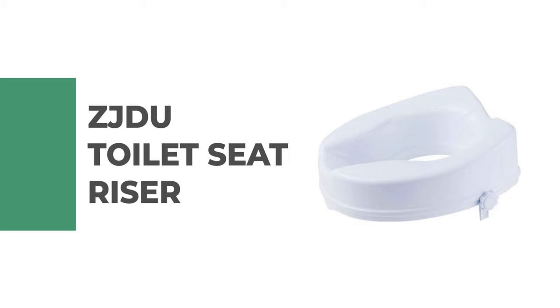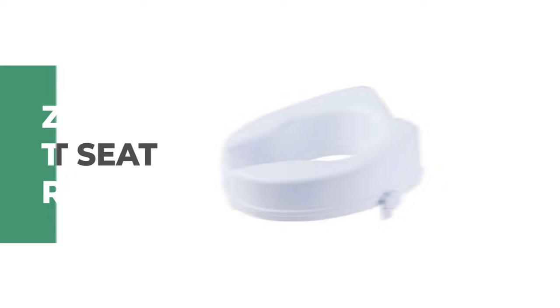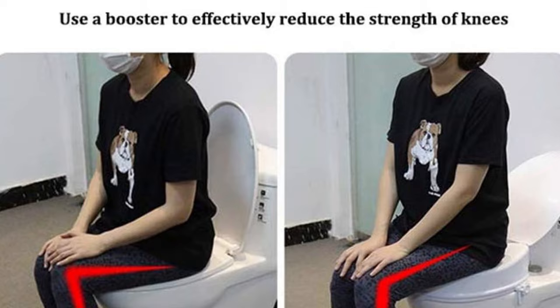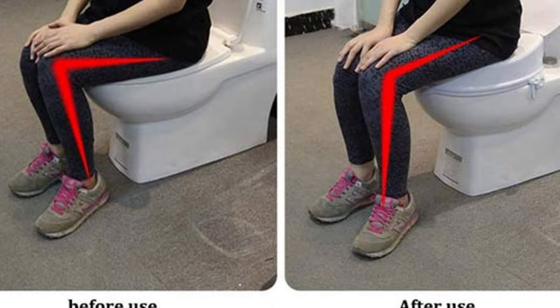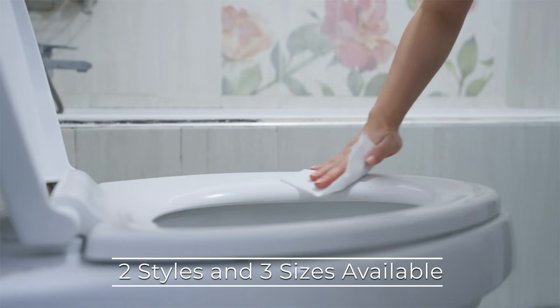Number five: the ZJDU toilet seat riser. If you're looking for a comfortable and stylish way to increase the seating area in your toilet, look no further. This unique accessory makes it easy to add more space to your toilet without removing any hardware. It can be used in any bathroom with a standard-sized round commode, and comes in two styles and three sizes providing 6, 10, or 14 cm of added height.